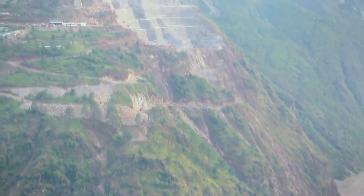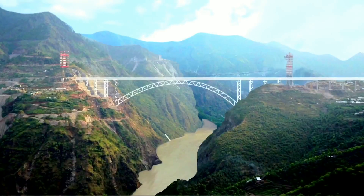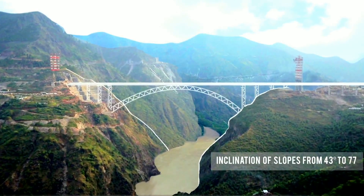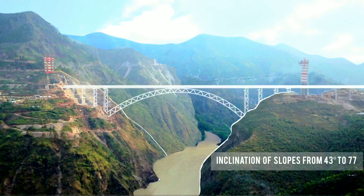The bridge crosses a very deep gorge with extremely steep sides. The slope varies from 43 degrees to an almost vertical 77 degrees. On such steep sides, slope stabilization is a herculean task.